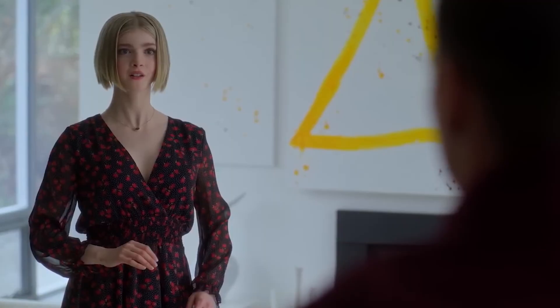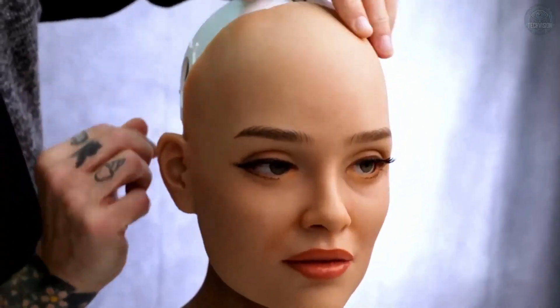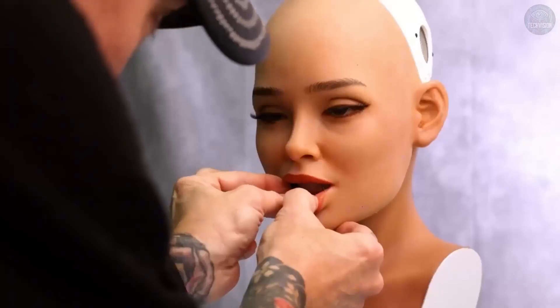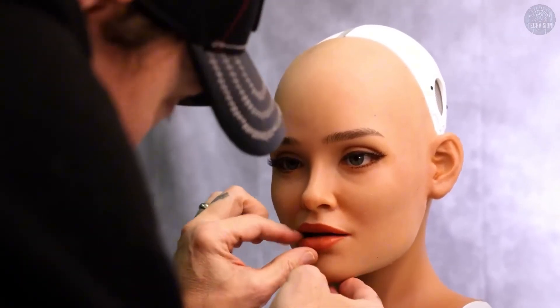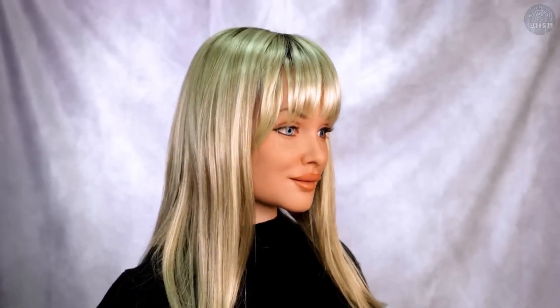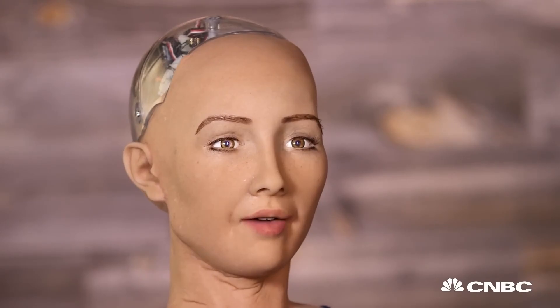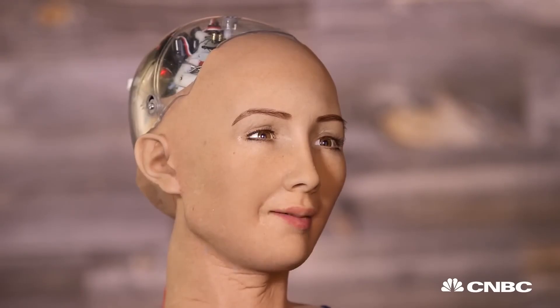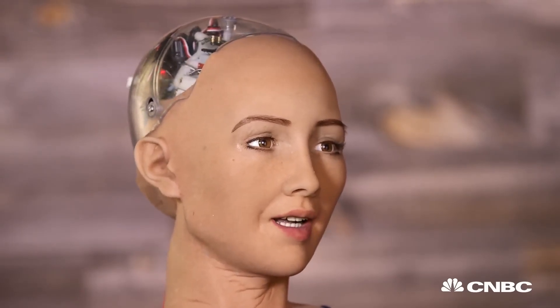Another significant advancement is the creation of lifelike skin. The flexible silicone materials used in these robots help to replicate the texture and elasticity of human skin, making them feel almost real to the touch. The skin is also designed to respond to touch and pressure, which is crucial for creating a more authentic human-like experience. In addition, the robots have sophisticated facial structures that allow for an incredible range of expressions — each facial feature, from the eyes to the mouth, is designed to move and change in a way that mimics human facial muscles.